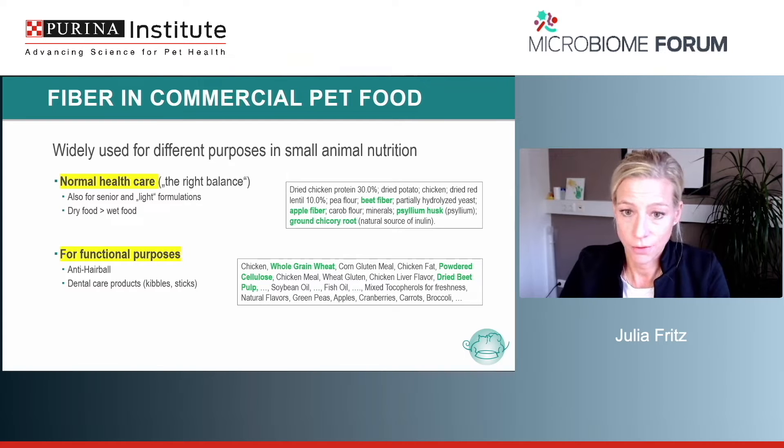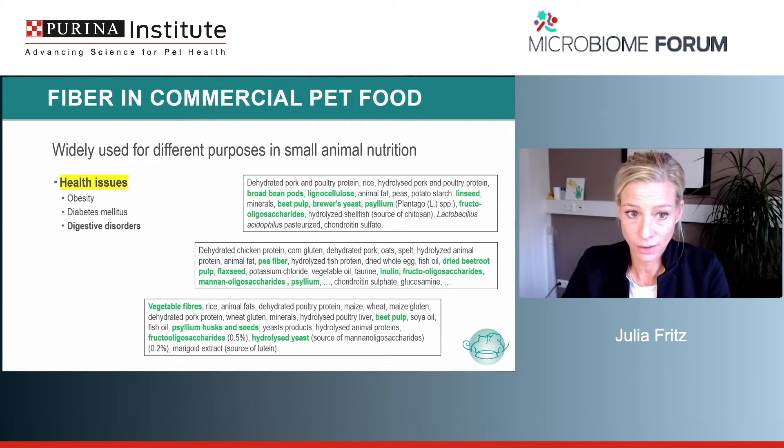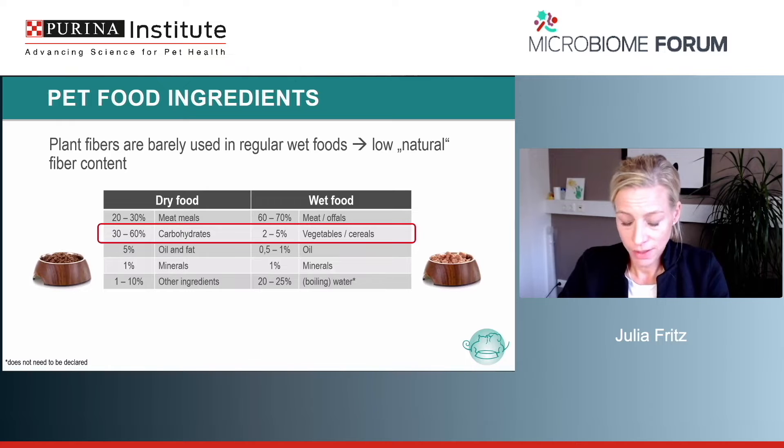Roughly speaking, we divide fiber into fermentable and non-fermentable ones. When you want to do something good for the microbiome you want fermentable fibers, and when you want an impact on intestinal motility or fecal consistency you use bulk fiber. In commercial dog and cat food you will usually find a variety of different fiber sources. In the ingredient list I've highlighted in green everything that can add fiber. We use fiber for general healthcare in almost every dry food, and also for functional purposes like anti-hairball or dental care products.